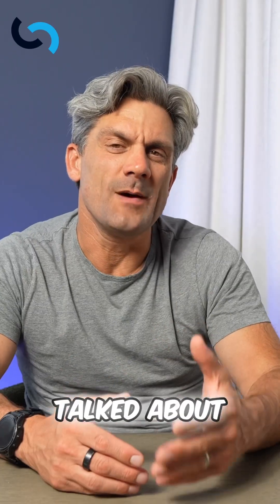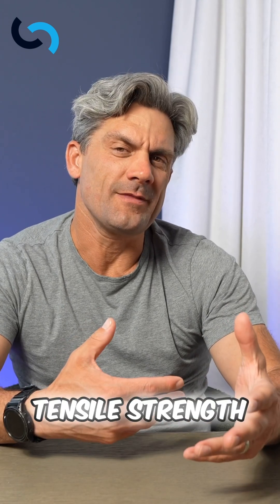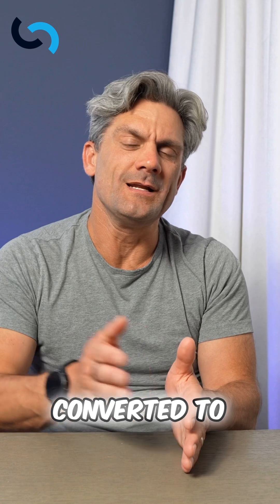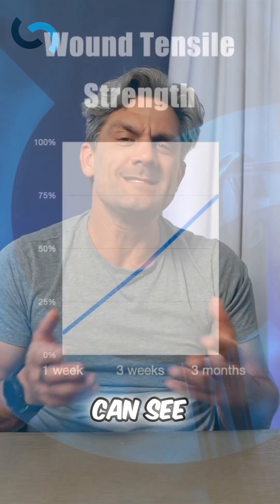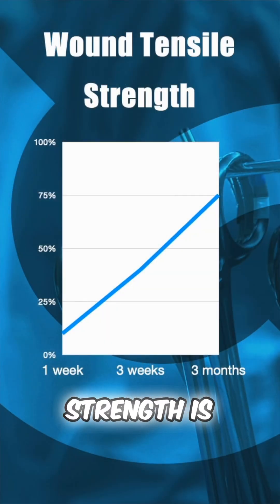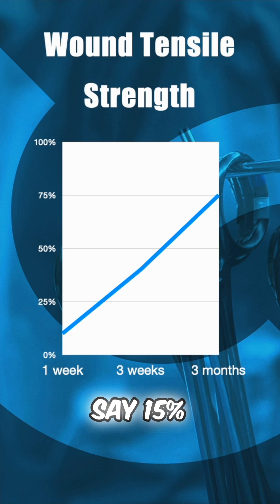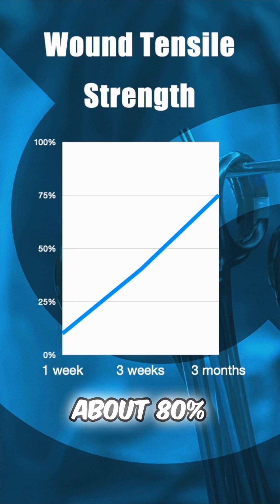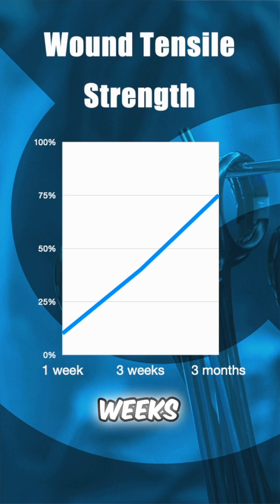We need to improve tensile strength, and that's happening as type 3 collagen is being converted to type 1 collagen. We can see in this graph that tensile strength is very low — about 15% at one week. That goes up to about 30% at three weeks, and then only maxes out at about 80% after 8 to 12 weeks.